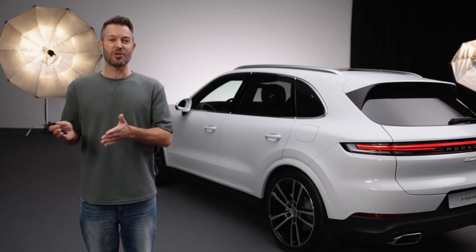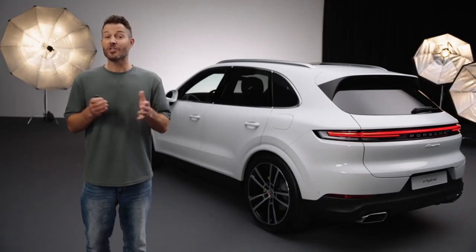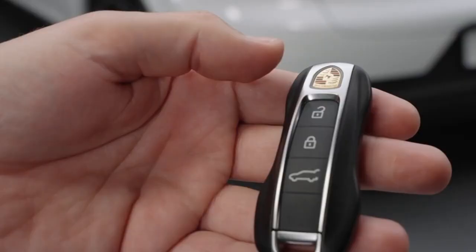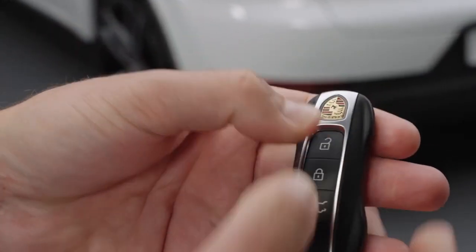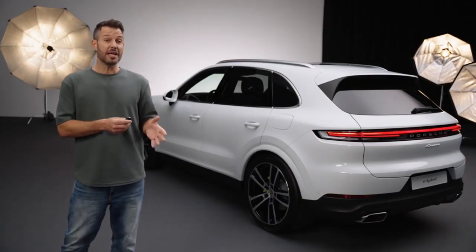If you need extra security — for example when leaving your Cayenne unattended for a long time in a large parking lot — you can temporarily disable all comfort access functions with your key. This also comes in very handy when you are about to do a car wash. Press and hold both the lock and the unlock buttons on the key simultaneously until the indicator on the key illuminates for a longer period. Now the comfort access function is temporarily shut down. To reactivate comfort access, just press any button on the key.